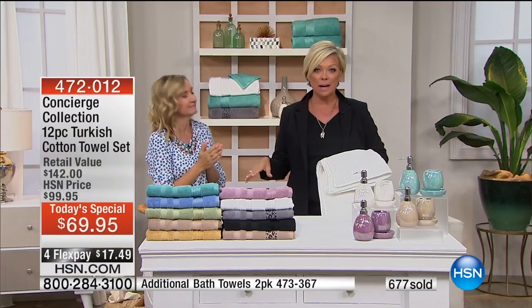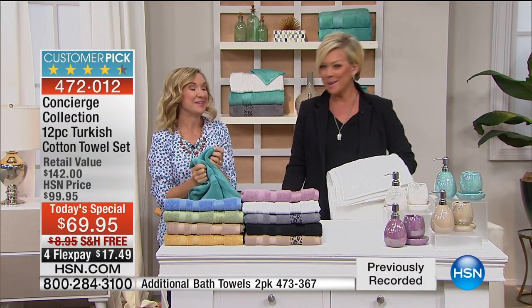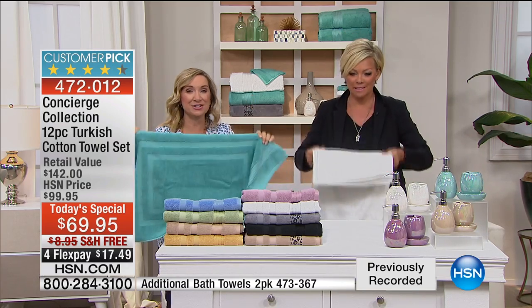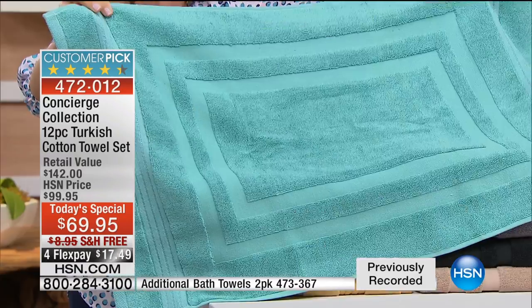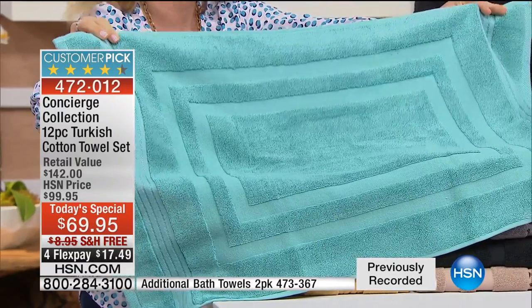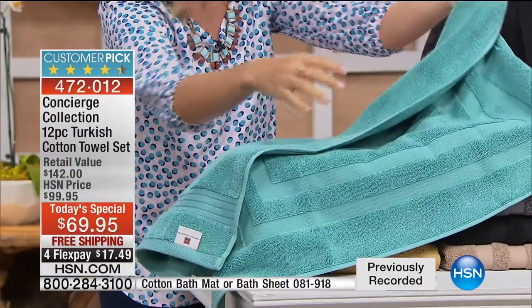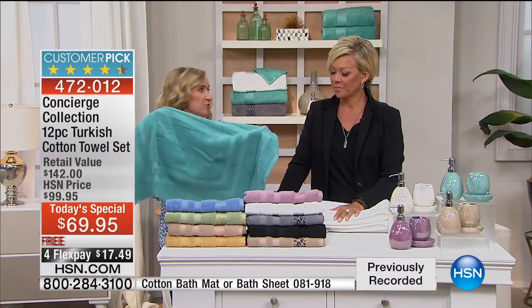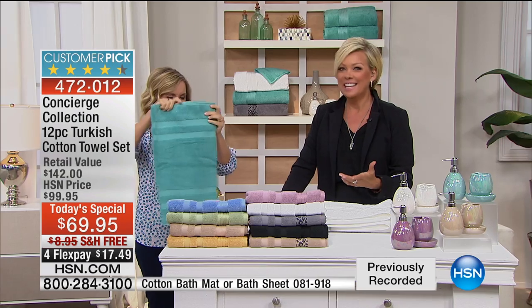We have additional bath towels, bath mats, and cute little accessory sets rotating at the bottom of the screen, along with the bath sheets that everyone loves. The bath mats — you're getting two of them and they're 100% Turkish cotton, so your feet are going to be so happy. I love these because they don't have a backing, so they're like hotel towels — you can put them right when you get out of the shower and they're easy to launder.